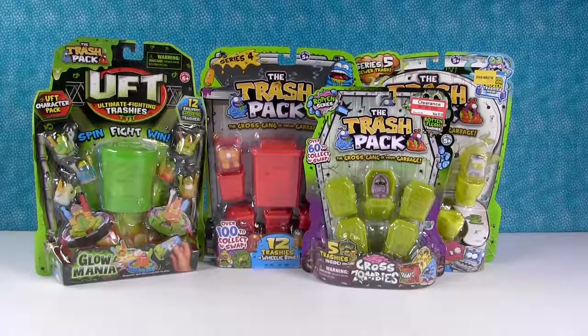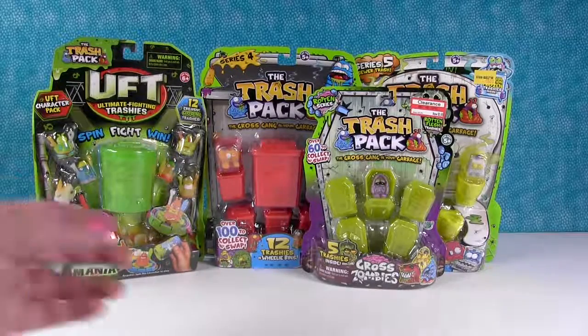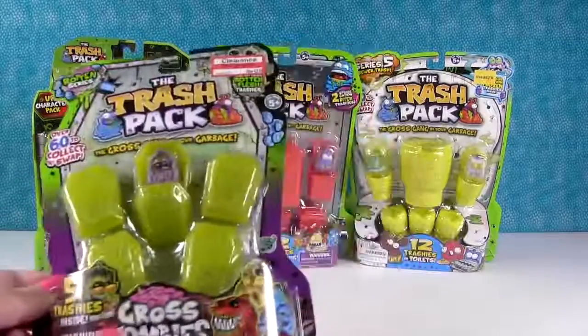Hey guys, it's Shannon and Paul and we're here today with something really fun because it's like a long-lost toy Palooza. It's the Trash Pack - the Trash Pack Palooza.